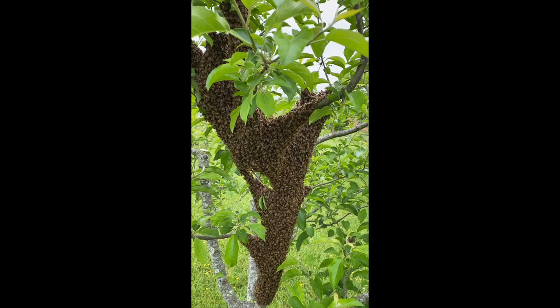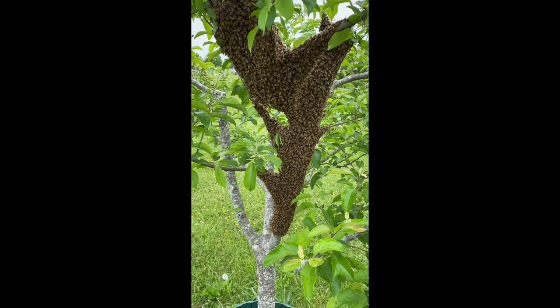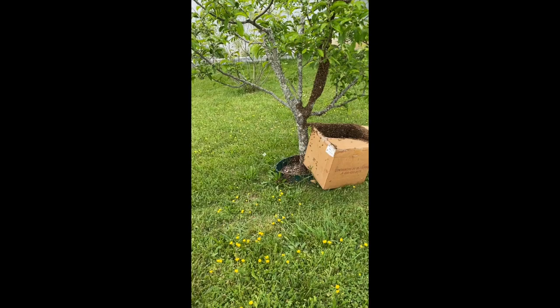Well, guess what I just found. That's a lot of bees. I guess they like Granny Smith apples because that's what kind of tree this is. Wish me luck.